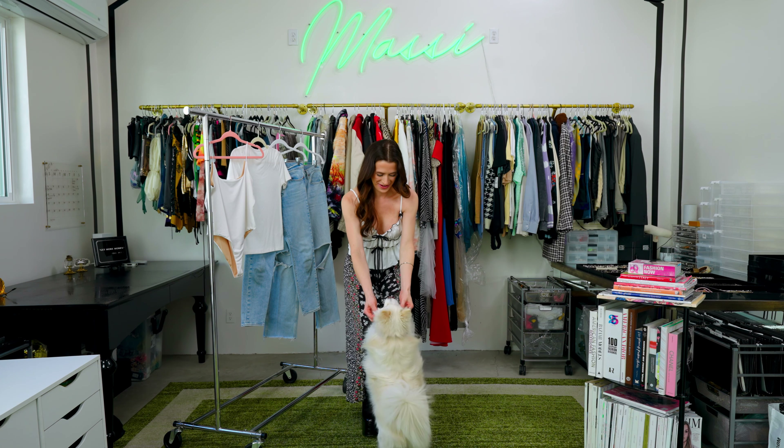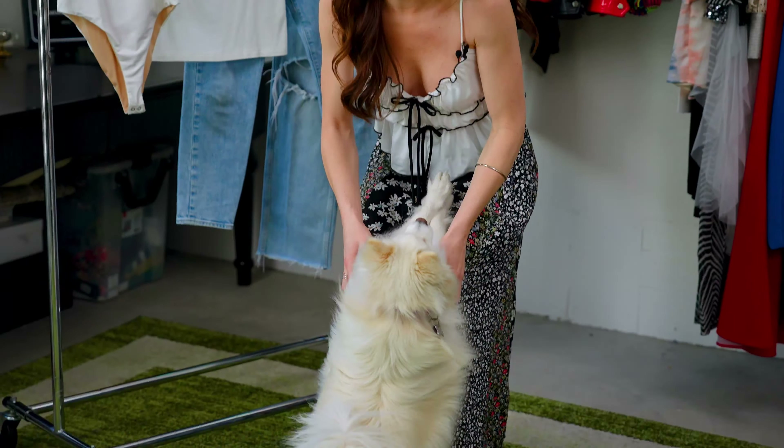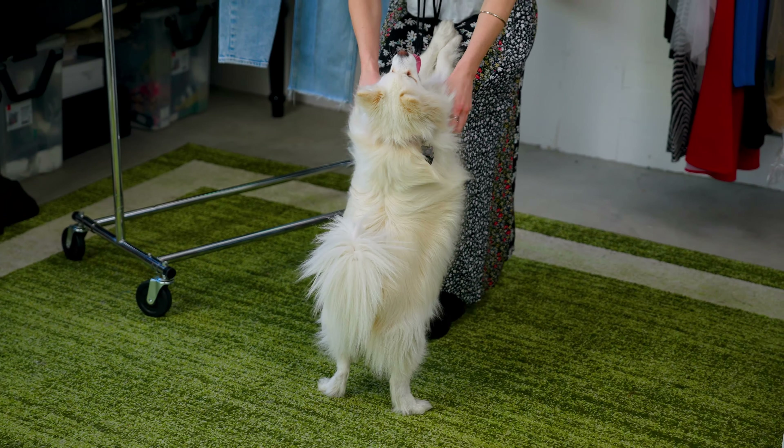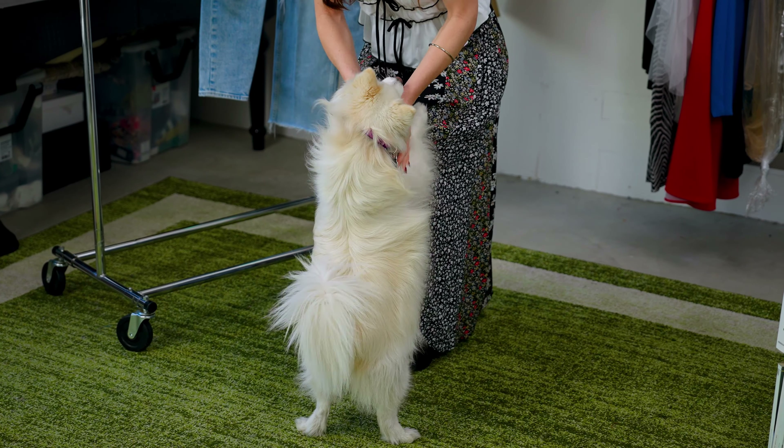This is today's episode. The episode is going to be about Opal and how sweet and adorable she is and how much joy she brings into my life. I love it when she comes and makes an appearance.